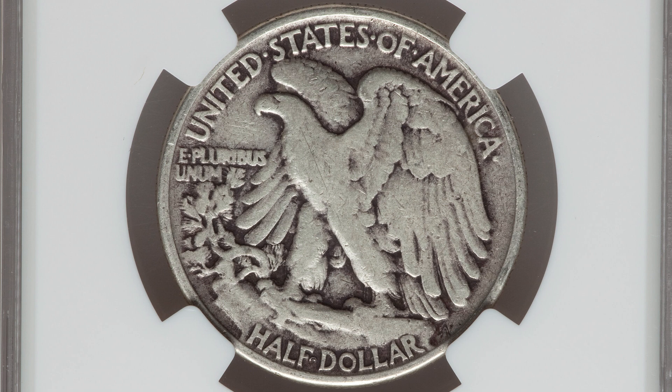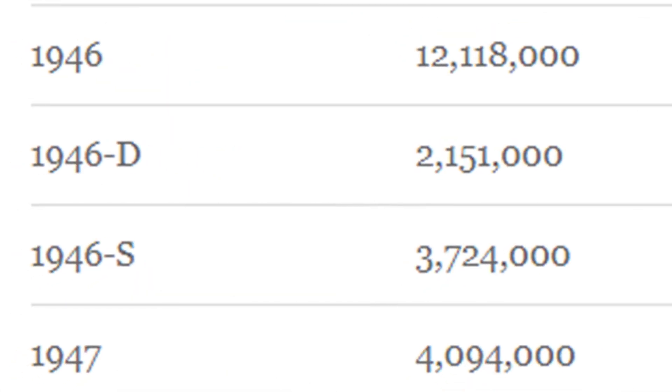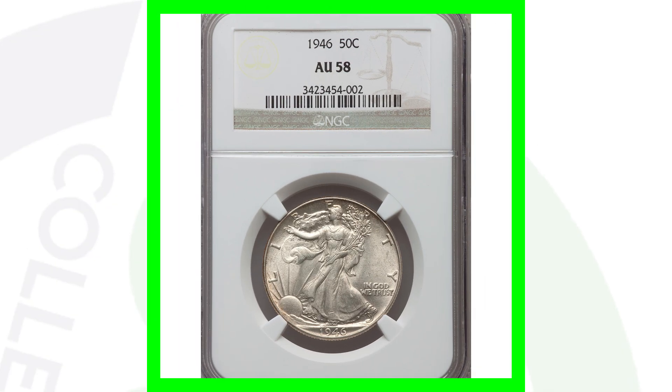In 1946 you have the no mint mark, the D mint mark, and the S mint mark. For the no mint mark they produced over 12.1 million coins. For the D mint mark just 2.5 million, and the S mint mark 3.7 million. For 1946, the D mint mark is the most sought after because fewer were produced compared to the no mint mark and S mint mark.